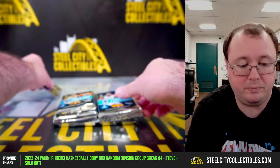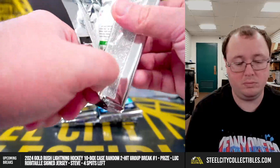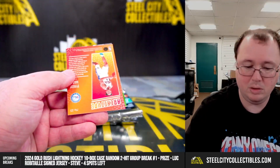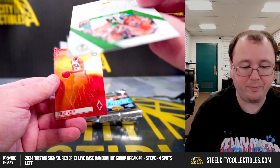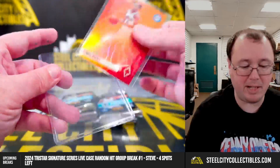Pacific going to Greg. We have an archetype — Tyrese Maxey, short print insert. Tyrese Maxey.